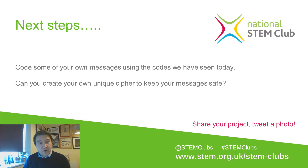Have a go coding your own messages using today's codes, and also think about how you could create your own unique ciphers to keep your messages safe. Pigpen is a well-known cipher, but you might want to invent your own that only you and the person you're messaging use. If you do create your own cipher, make sure to share your project or tweet a photo with us — it'd be really interesting to see it. Hope you enjoyed this session, bye!